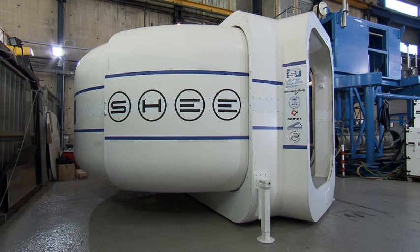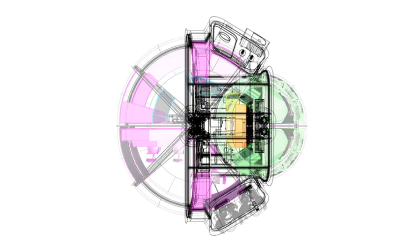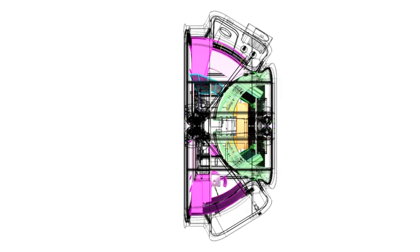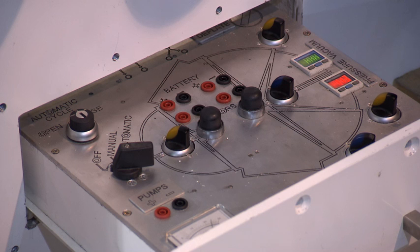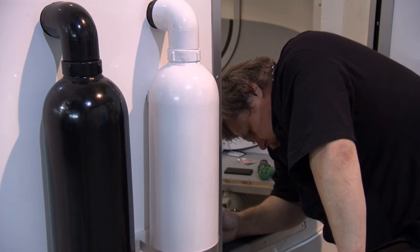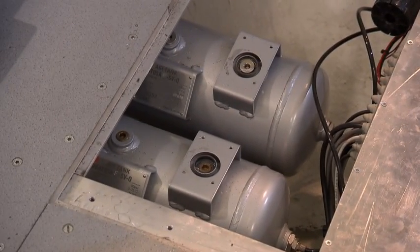Partners at the University of Tartu in Estonia manufactured the shell of the habitat and engineered the actuation mechanism for the deployment process. To make the unpacking and packing of the habitat work, you need a lot of automation, a lot of pumps, a lot of motors. You have to program the controller, you have a lot of sensors, and if there's some failure, you have to check it out and make it safe for people inside and outside.